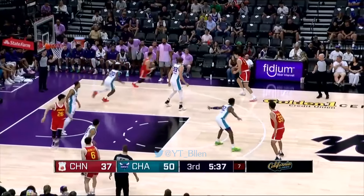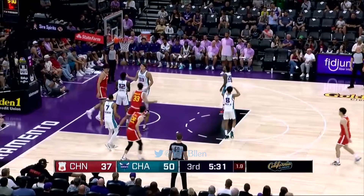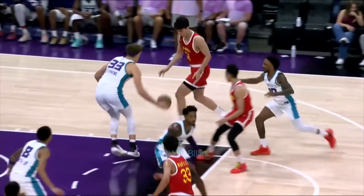Tough floater is good. It's working, Mark. Team China trying to mount a comeback here. Down 13 — slick move by Yang Hansen. You see why he's on the radar of a lot of NBA scouts.